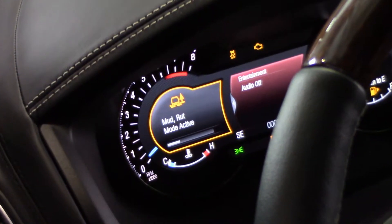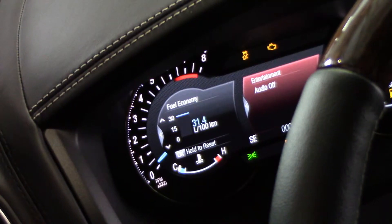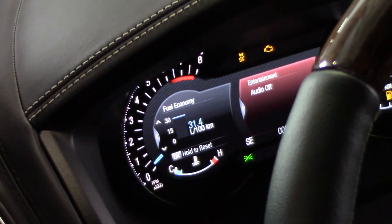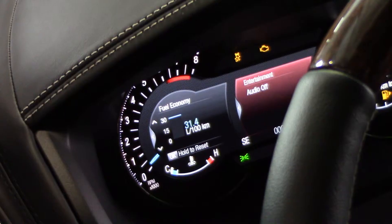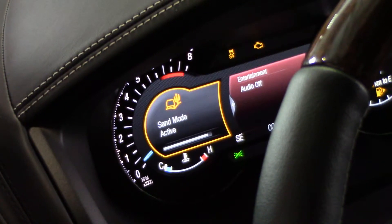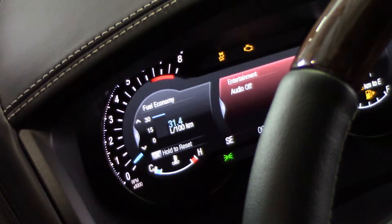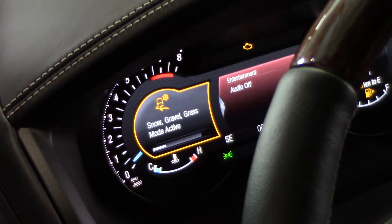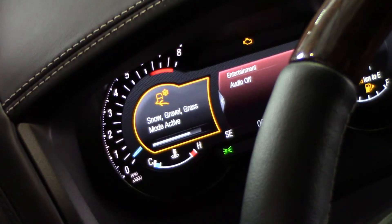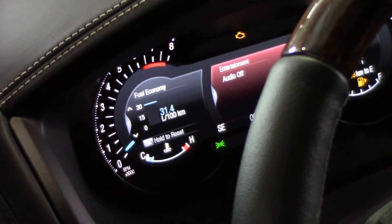Mud and ruts is intended for slippery, muddy, soft, or uneven terrain. It allows some wheel spin in order to build or maintain momentum. Sand is designed for dry sand or deep gravel conditions — it enhances engine torque for increased traction. And finally, snow, gravel, or grass is intended for firm surfaces covered in a loose or slippery material. It will limit engine torque to maximize available traction.